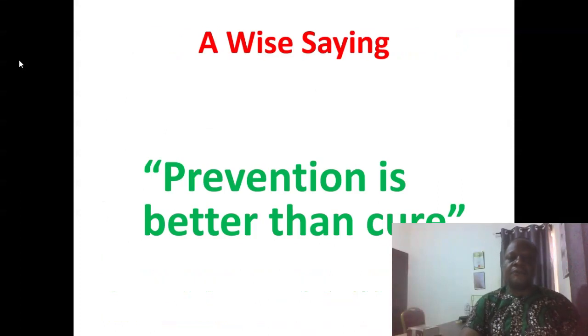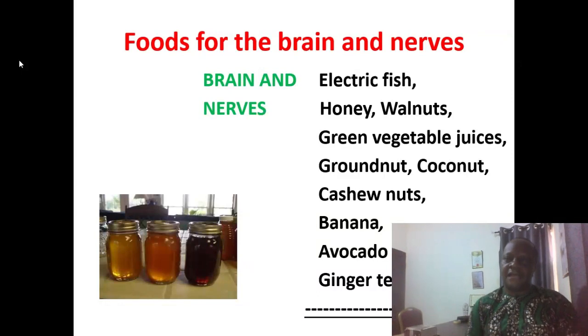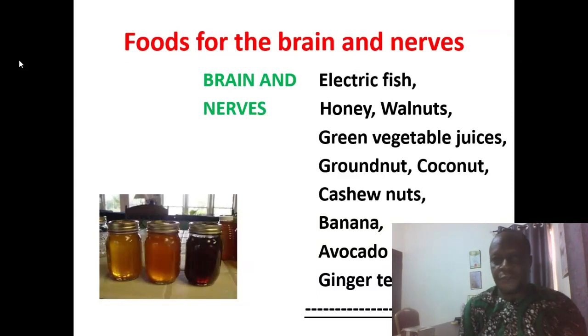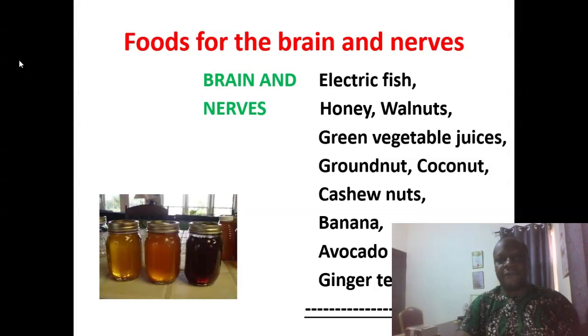Prevention is always better than cure. In naturopathy, for both prevention and treatment of hypertension and stroke, we concentrate on the organs generally affected — such as the brain and nerves, the heart, the kidneys, and the liver. Starting from the brain and nerves, we recommend electric fish, honey, walnuts, green vegetable juices, granates, coconut, cashew nuts, banana, avocado pear, as well as ginger tea. All these are very helpful for the brain and the nerves.